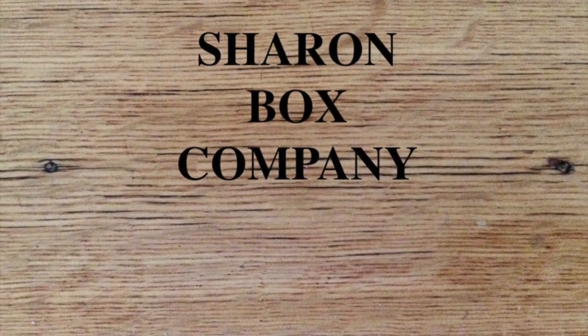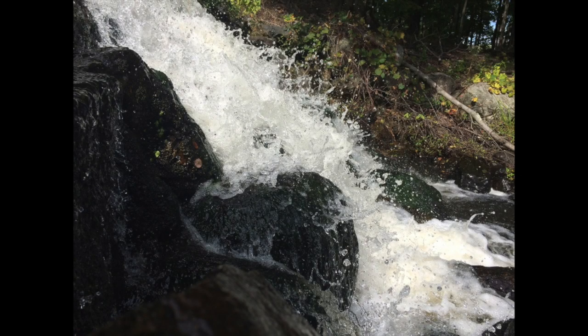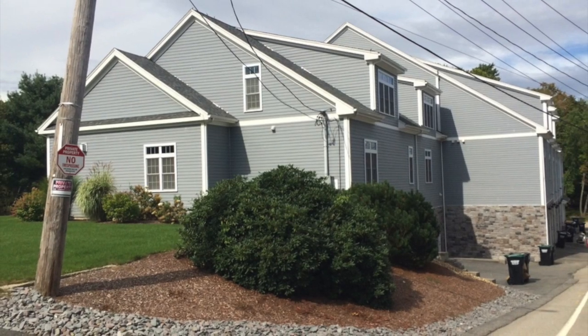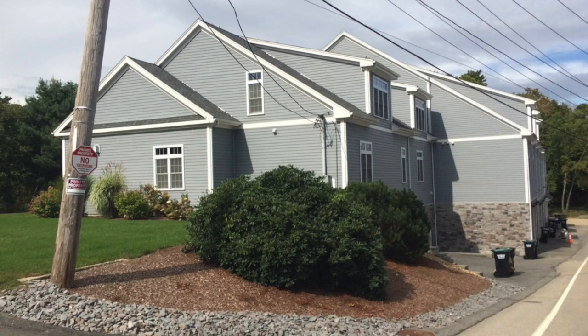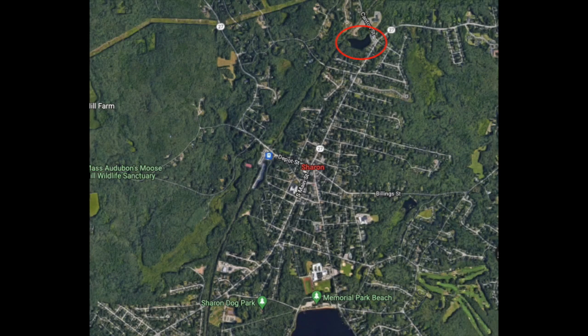Welcome to Sharon Local History. The third power on Beaver Brook occurs at the Sharon Box Company. This property is on the corner of North Main Street and Canton Street. The Beaver Brook actually used to be called Moose Hill Brook at one point. In this video I would like to tell you about the Box Factory and its history.